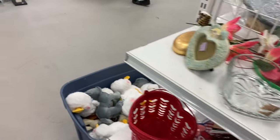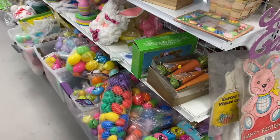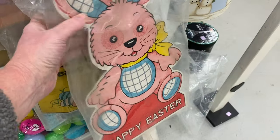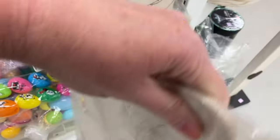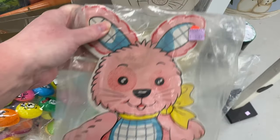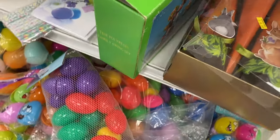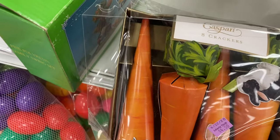Let's go check out the Easter section. No ground stakes, five dollars. I like candy cups, eight crackers.